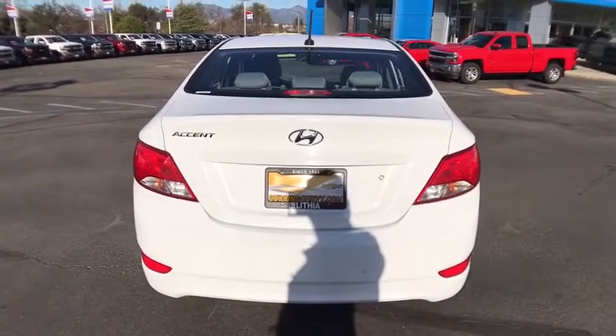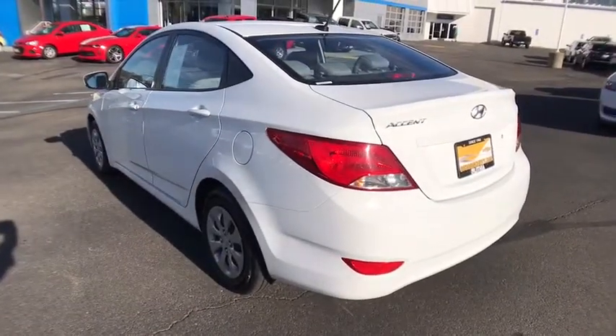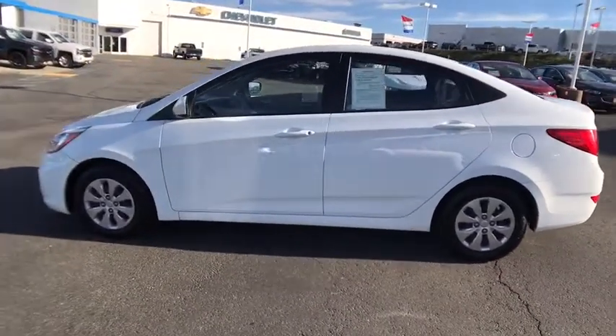Keyless entry, power steering, adjustable steering wheel, ABS four-wheel, front-wheel drive, rear defrost, AM-FM stereo radio, auto-off headlights, electronic stability control, passenger airbag.